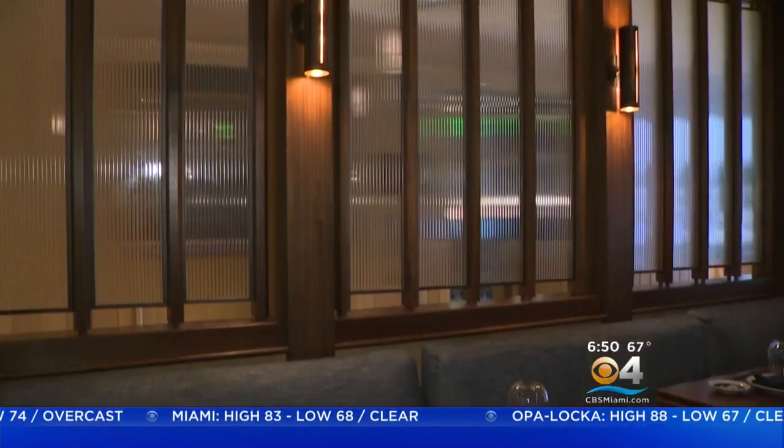Azabu is named after a bustling district in Tokyo, Japan. Its first U.S. location is in New York's Tribeca district. Here at Azabu Miami Beach, inside the Stanton Hotel on South Beach, there are many experiences going on under one roof.